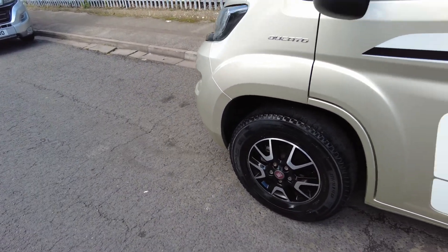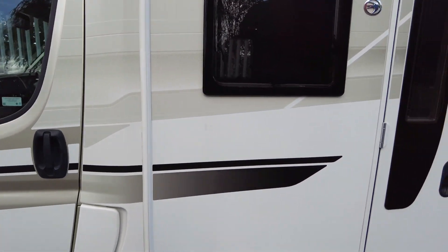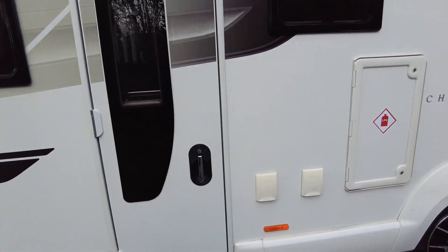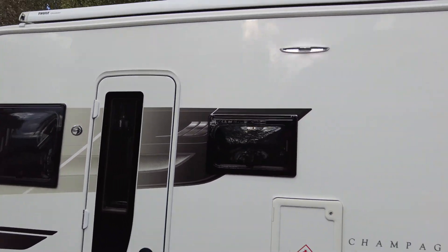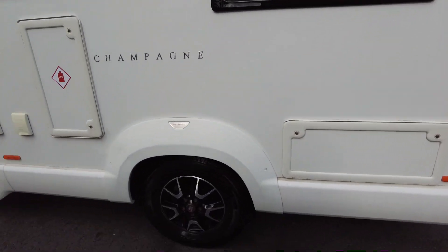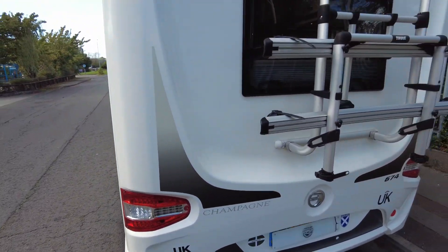As you can see, we've got the diamond cut wheels, mirrors in excellent condition, really nice and tidy down this side. There's the external barbecue point there, large awning. A few marks on the wheels but nothing major.